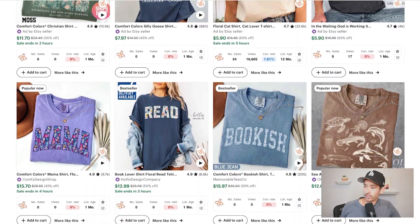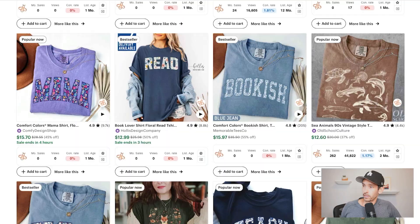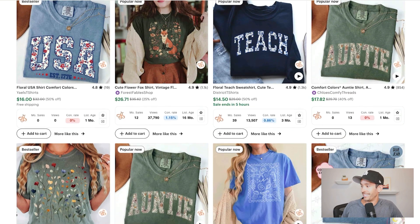Here we can see a number of popular now and best-selling designs, primarily t-shirts — the mama niche shirt, the book lover niche, the patriotic girl niche, the teacher niche, and the auntie niche.